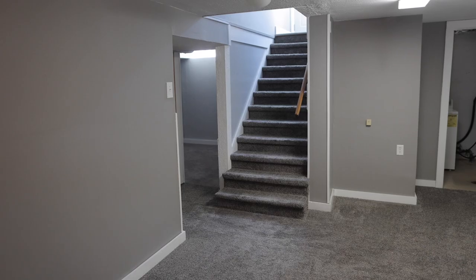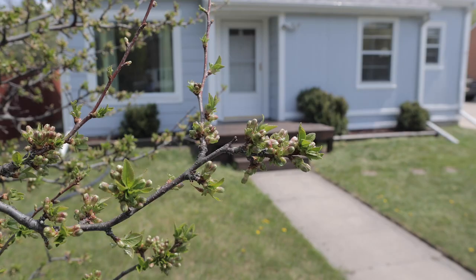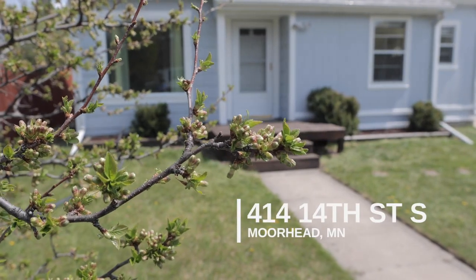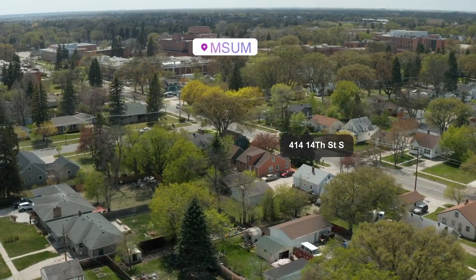Hey guys, super excited to show you this listing we have in Moorhead. I'm going to do a quick video tour of this property. I know it's hard to find properties in this price range. The address of this home is 414 14th Street South. We're literally a block and a half north of MSUM in South Moorhead. We got a really cute story and a half home to check out, so let's go inside.